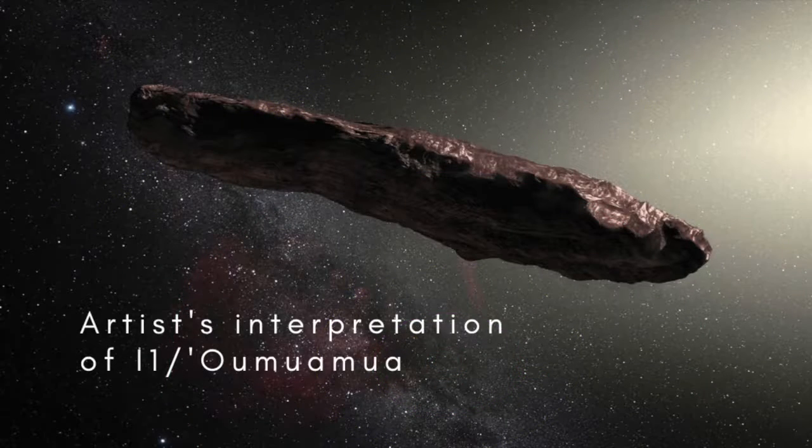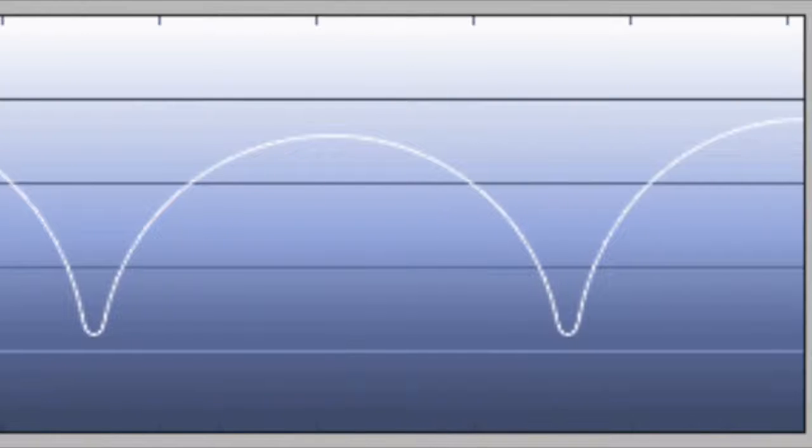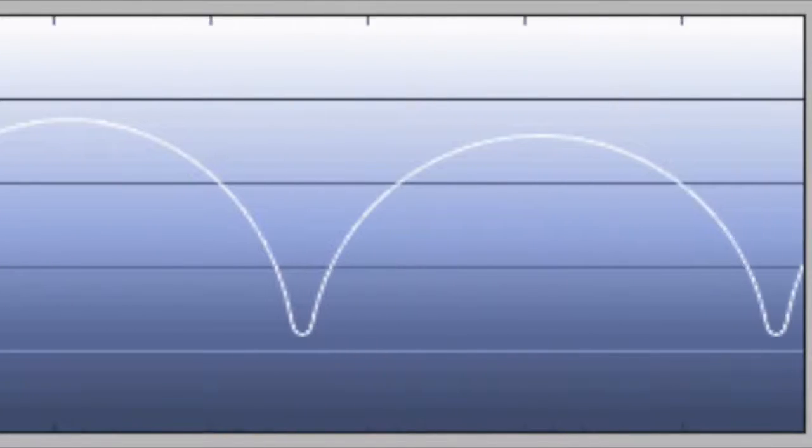The most unusual feature about Oumuamua is its shape — it's very elongated. It never came close enough for astronomers to capture images that show its shape, but from measuring its light curve — how the amount of light we receive from it varies from hour to hour — we know that it's tumbling around as it moves along, and that its length, of at least 100 metres, is up to 10 times greater than its width or thickness. That would make it at least as elongated as any object seen before in the solar system.